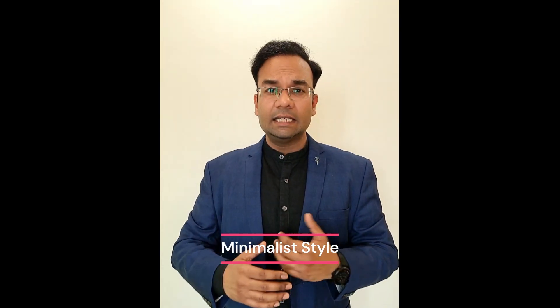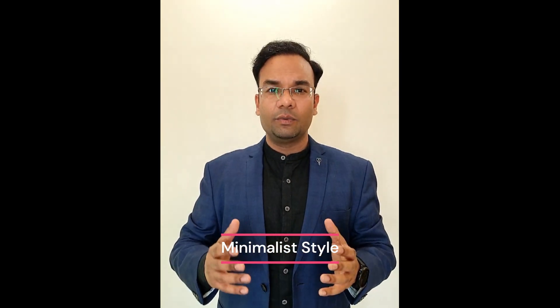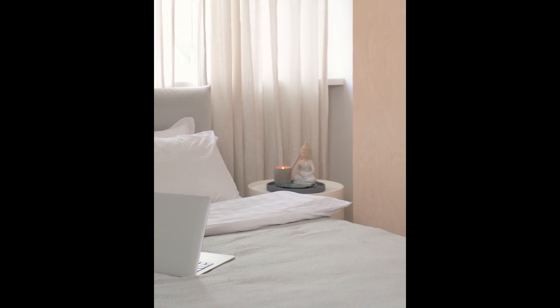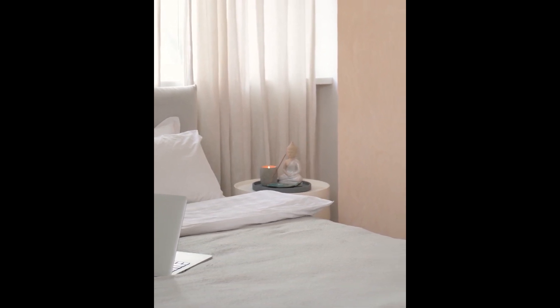Minimalist style is a philosophy that embraces the principle of less is more. Rooted in simplicity and functionality, this style emphasizes clean lines, a neutral color palette, and a clutter-free environment. Minimalist interiors are characterized by uncluttered spaces, sleek furniture, and an emphasis on open floor plans. The goal of minimalist design is to create a sense of calm and tranquility by eliminating excess and focusing on the essential elements of the space.